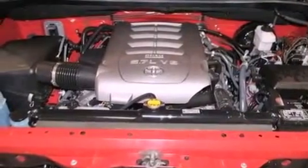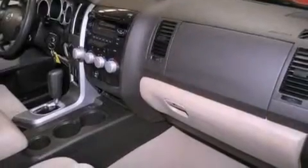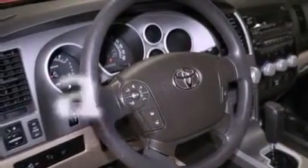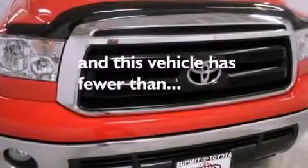The following features are also included: air conditioning, cruise control, full-power accessories, variable valve timing, a chrome grille, a chrome rear bumper, an anti-lock braking system, side impact airbags, keyless entry, and this vehicle has fewer than 15,000 miles on the odometer.